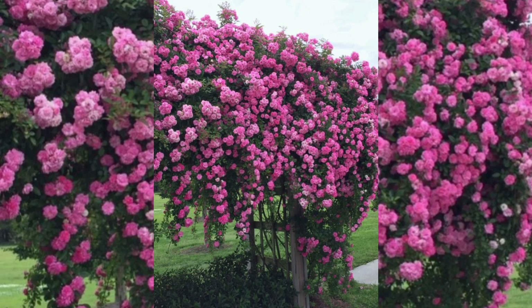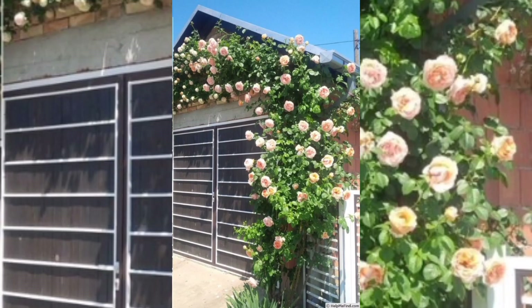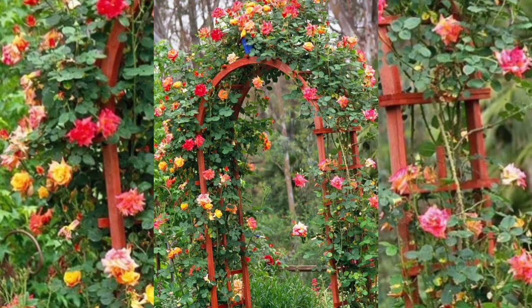The scent of the roses also attracts people toward the garden, creating a very romantic and unforgettable scene that leaves a permanent natural impact on the human mind. The roses are also pruned and trained to ensure they grow in a controlled manner and bloom repeatedly throughout the season.